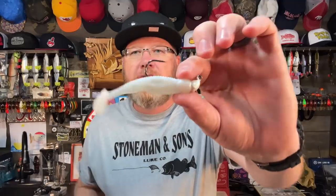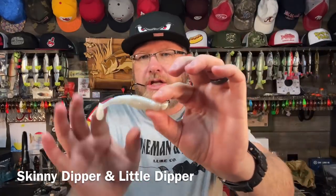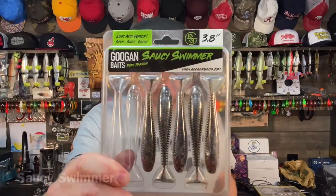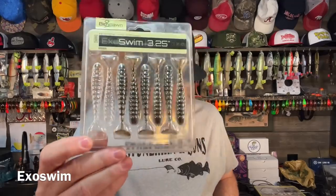This is a Skinny Dipper or a Little Dipper by Reaction Innovations — the Little Dipper is this size, and the Skinny Dipper is a little bigger. That's a great brand to try. Also the Guggen Saucy Swimmer is excellent, the Kytec is excellent, and I really like the BioSpawn ExoSwim. You can tell this package is super dirty — I've used this one, thrown this a lot.